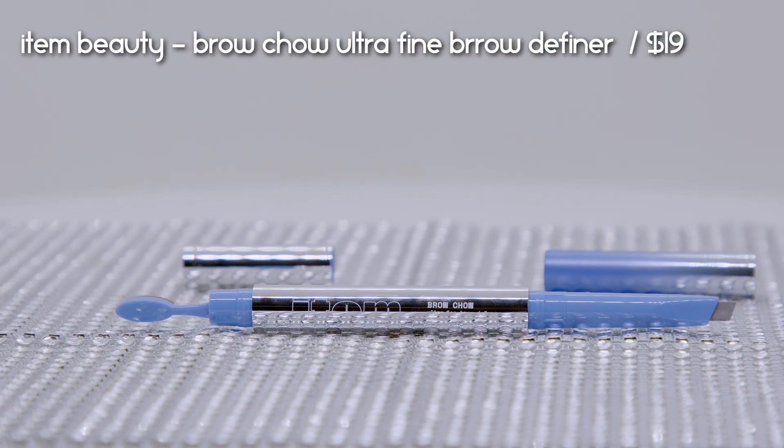Now let's move on to eyes. This next product is something I could not put down once I received it — I've been using it pretty much every day. I used to love my Hourglass pencil but this one is definitely a lot better and cheaper. This is the Item Beauty Brow Chow Ultra Fine Brow Definer, retailing for $19. I've already bought a backup because I go through brow products quickly.